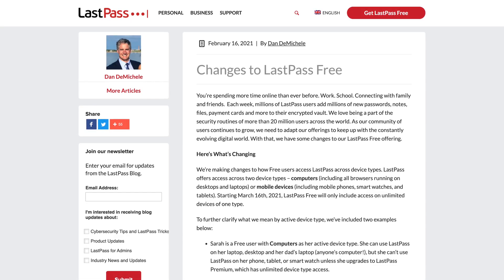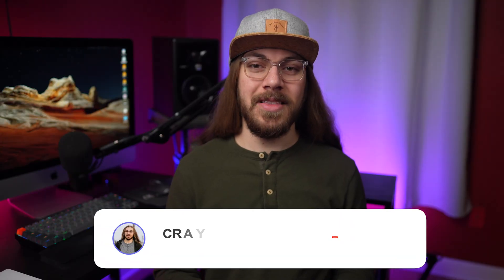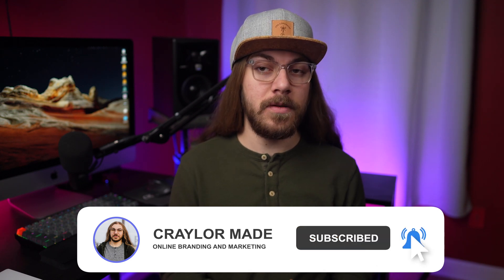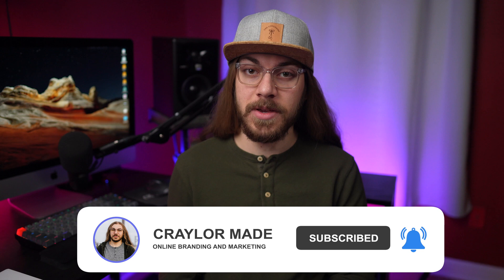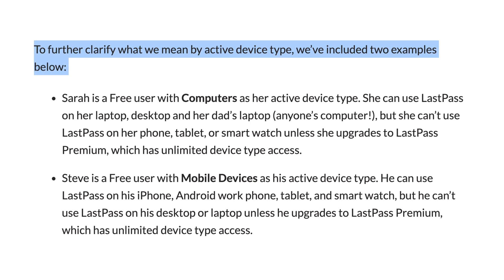A few days ago, LastPass put out a press release announcing that they are crippling the free version of their password manager. They're introducing this confusing category system where free users will either have to pick between using LastPass on computers or mobile devices. If you pick computers, you'll be able to use LastPass on unlimited browsers running on desktops and laptops, but not any mobile devices. If you pick mobile devices, you'll be able to use LastPass on your iPhone, Android phone, tablet, and smartwatch, but not your computer. LastPass even knows it's confusing — that's why they put actual examples in their press release to try and further clarify their new structure.